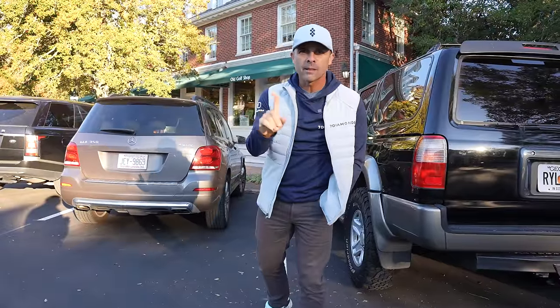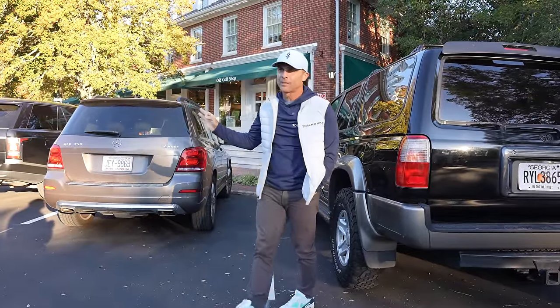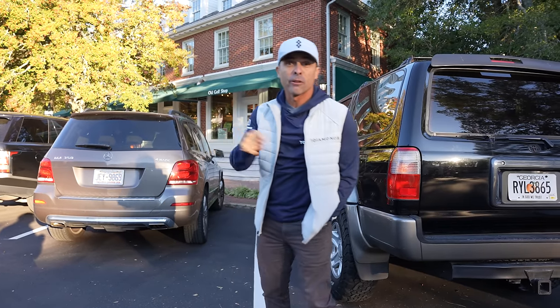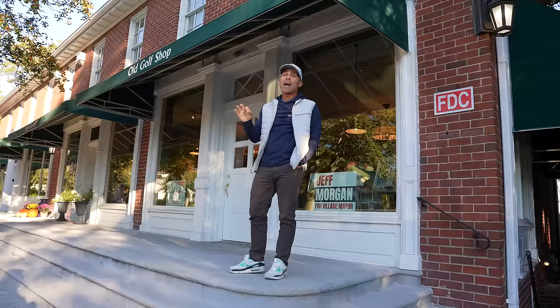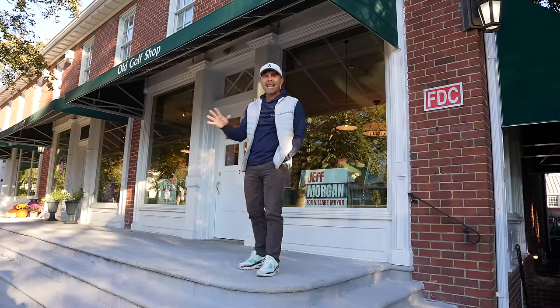We drove all the way to Pinehurst, North Carolina to come here to the Old Golf Shop so we can get the golf balls required for this video. Rumor has it this guy has the best selection of golf antiques and classics.